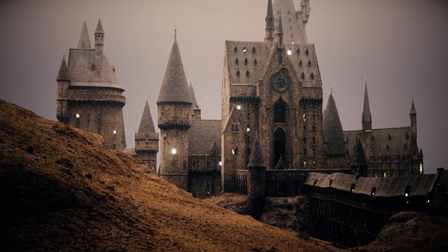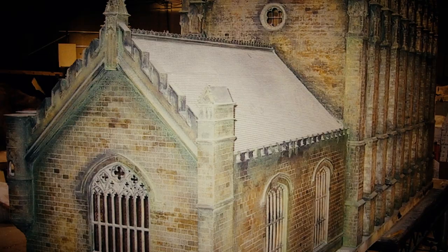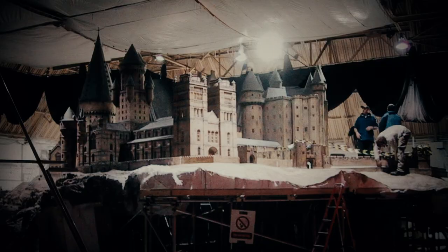Putting the lighting within the model was quite a job because it meant tunneling through all of the landscape underneath it. We had a few people who could get in there — not me, I hasten to add — and we tunneled through it and got the lighting up inside it.